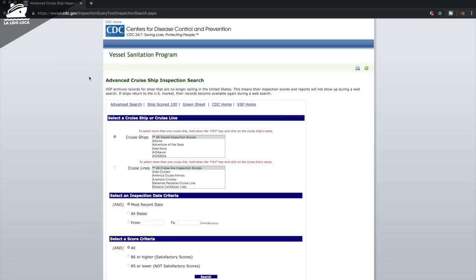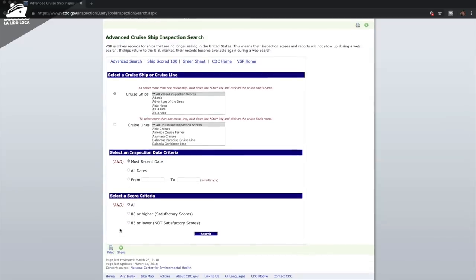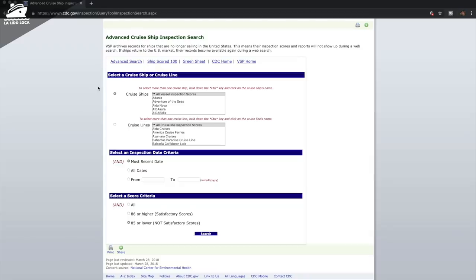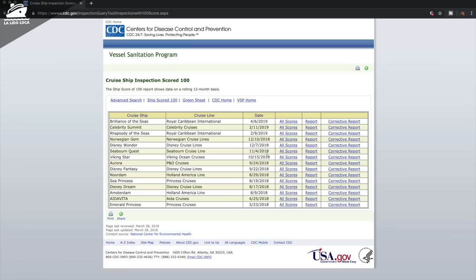They have this really great search tool for the vessel sanitation program. You can enter things into all of these boxes here to really narrow it down. To get the list of ships that did not perform well, on the cruise ships field we chose all vessel inspection scores, then we chose the ones that said 85% or lower, and we did a search. That's how we returned those ships that scored poorly. The ships that have a last score of 100 have a hyperlink there — ships that scored 100 — so you can always go check that, and again that's on a running one year.